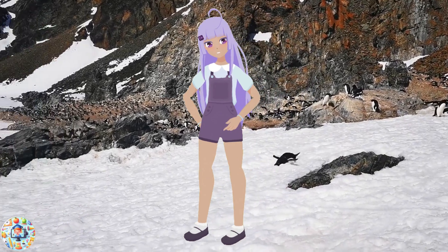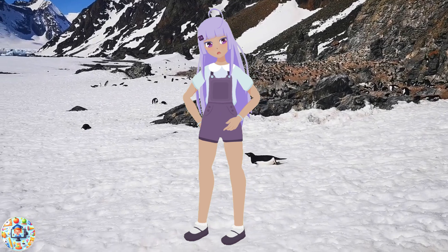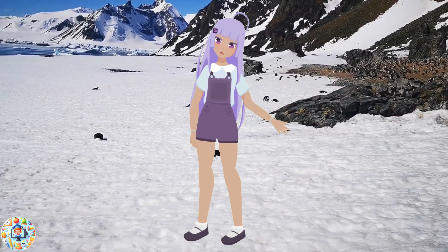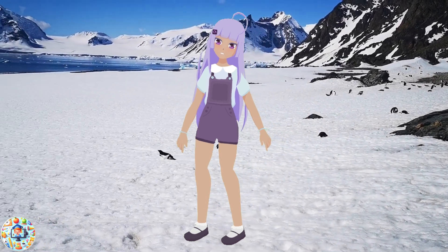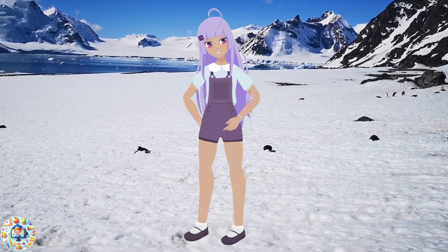Hello kids! My name is Irujoy. Today we are going to learn about the South Pole and some amazing animals that live there. The South Pole is the southernmost point on Earth, where it is very cold and icy. But despite the harsh conditions, many animals have adapted to survive and thrive in this unique environment. Let's meet five of them.